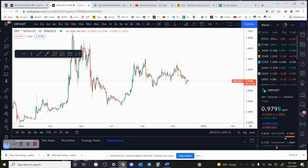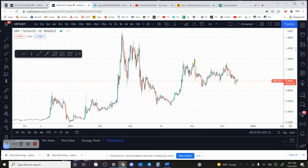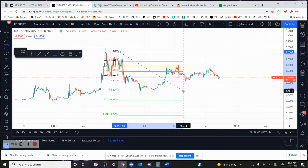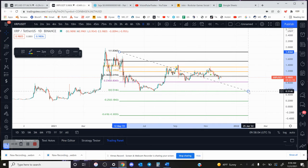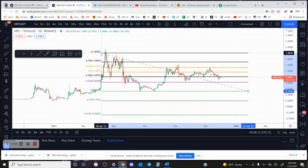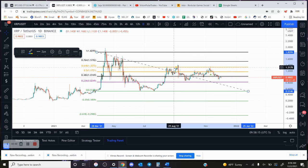Here on the daily timeframe for XRP, if you use the Fibonacci retracement from the last local top at $1.83 down to the most recent low at $0.50, the key level on the macro timeframe you really want to get above is the 0.618, which sits right at $1.32.